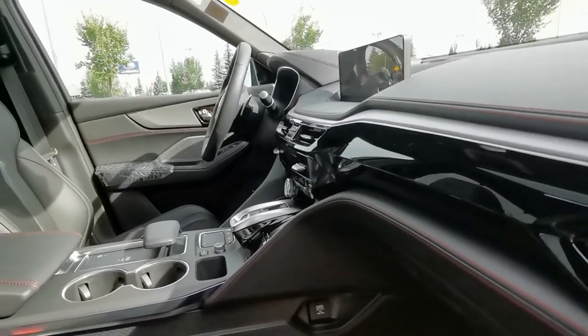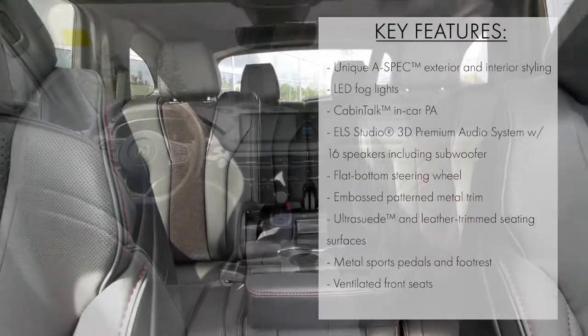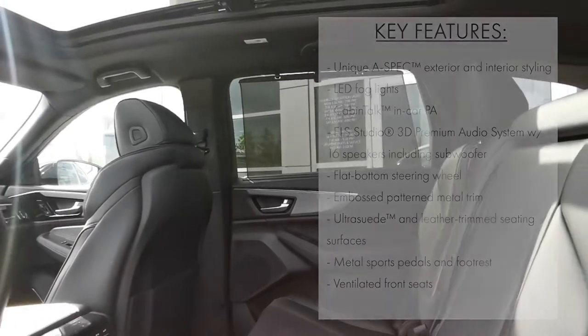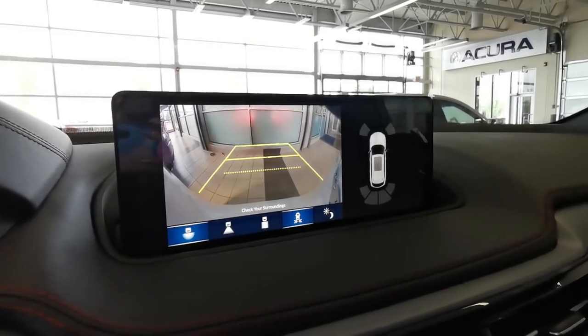When it comes to features, the A-Spec offers plenty. With this trim level, you get heated front and rear seats, cooling front seats, wireless phone charging, an ELS Studio 3D audio system, panoramic moonroof, and much more. Plus, you get the added safety of backup camera and parking sensors.